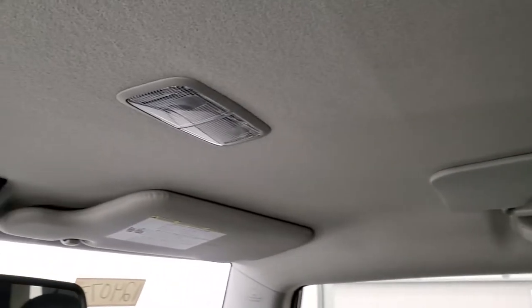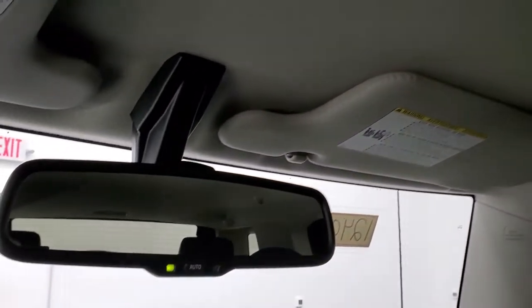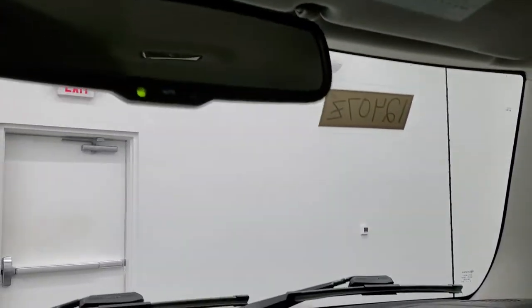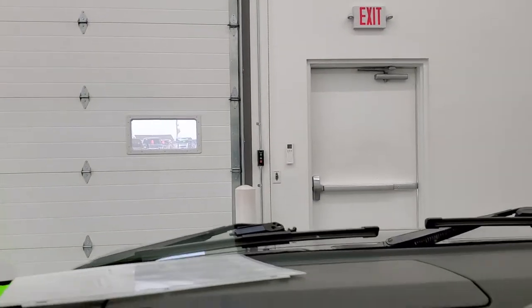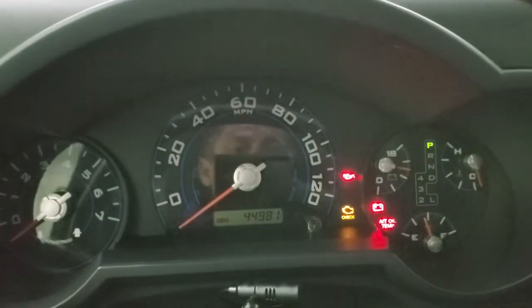The passenger side floor mat and seat are in excellent condition as well — no rips or tears. The headliner is in excellent condition too. Once again, I don't think this car has ever been smoked in — it smells very clean. You also get an auto-dimming mirror. The windshield is very nice and clean — I didn't see any rock chips or anything like that. We'll start it up and take a quick look under the hood.